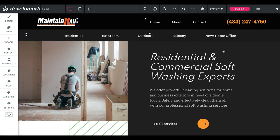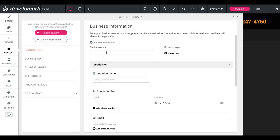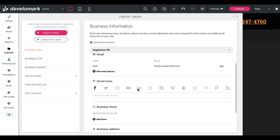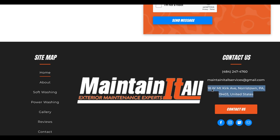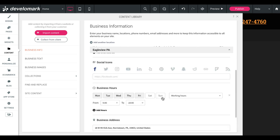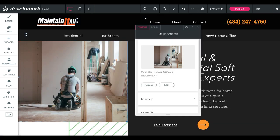Another cool thing about Duda is you can go into content and inside business info you can add your business name — let's say this is Maintain It All — you can add the location, Eagle View PA, the phone number, email, social media links, business hours, and business address. What that does is anytime you use a widget inside of Duda's website builder, it's going to automatically populate all of that information. So if you ever use a maps widget, it's going to have that business address automatically populated.